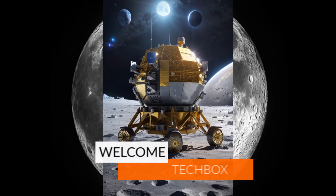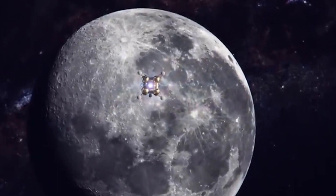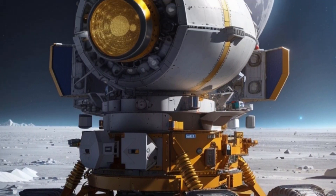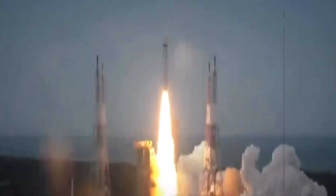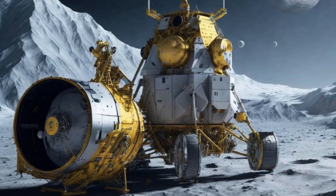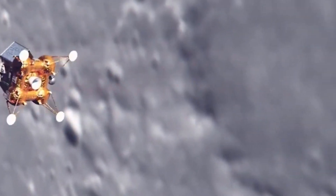Good day everyone! Welcome back to TechBox! Today, we're diving into an exciting space race between two lunar missions, Chandrayaan-3 by India and Luna-25 by Russia. Both spacecraft are gearing up to explore the moon's mysterious south pole. Join us as we compare their progress and explore the tests these rovers will conduct on the lunar surface.